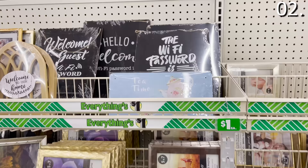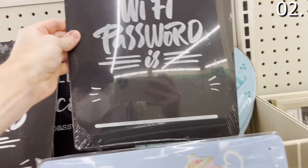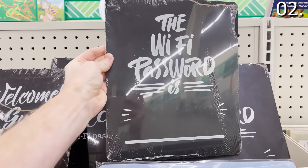In the number two spot: WiFi password signs. I thought this was a bit of a gimmick, but then I thought of just how many people need WiFi reminders throughout my home. These WiFi password signs are great for a small office, a large home, or just dealing with confusion tied to various passwords — which is what my family sometimes experiences on a regular basis.